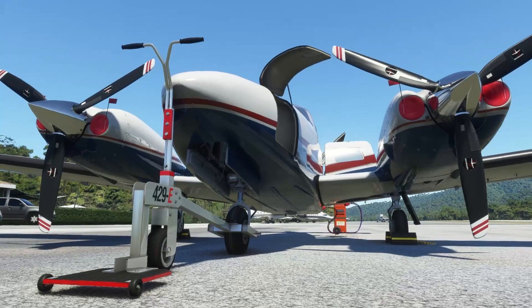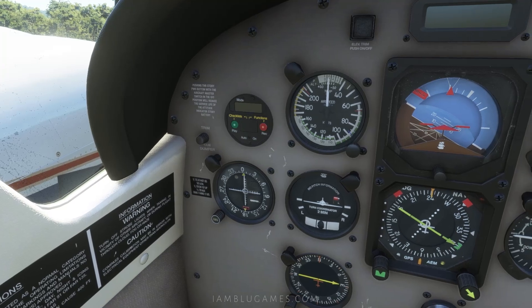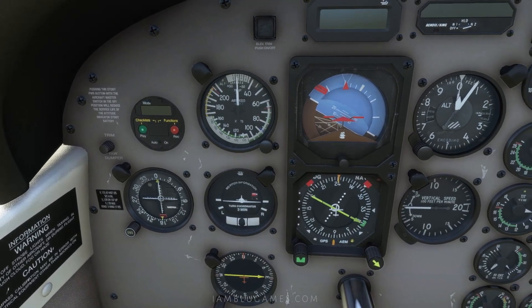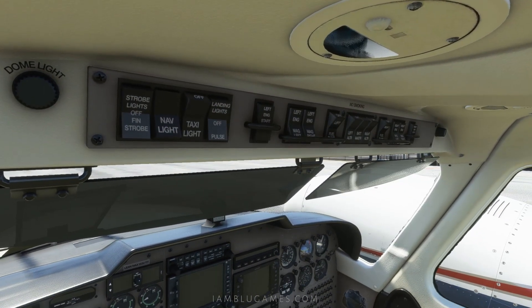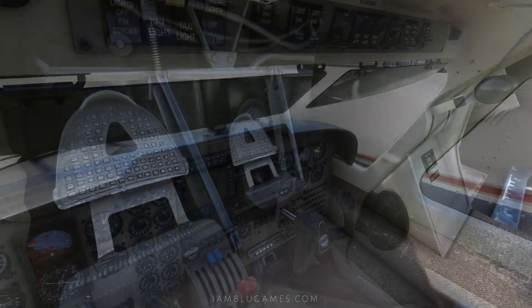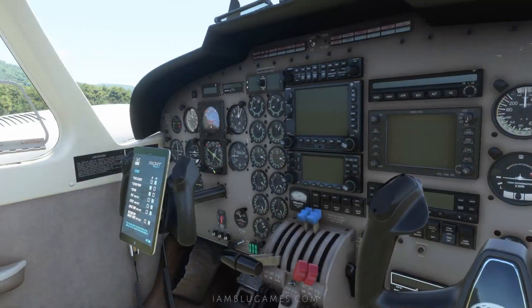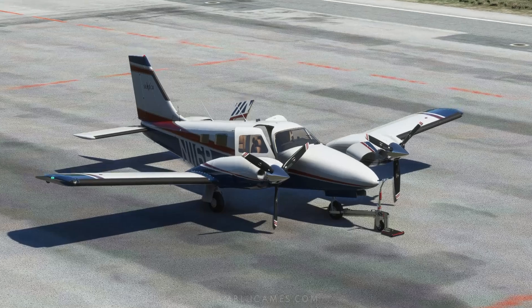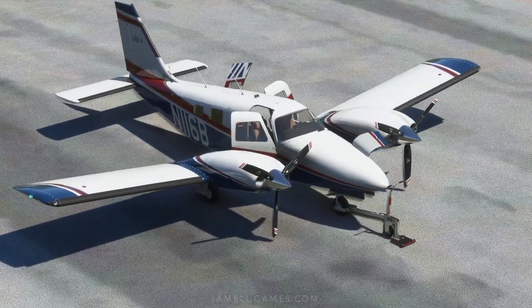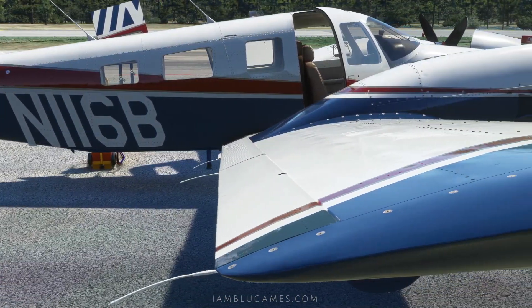Features include five liveries, a GNS 530 and 430 avionics, S-TEC 55 autopilot, ADF, DME, a weather radar, GTX 330 transponder, high quality sounds recorded directly from the real aircraft, realistic flight dynamics weight and balance tested by several real world pilots, PBR materials and textures, and a custom tablet interface for controlling static elements, opening doors, and starting options such as cold and dark and ready for taxi.